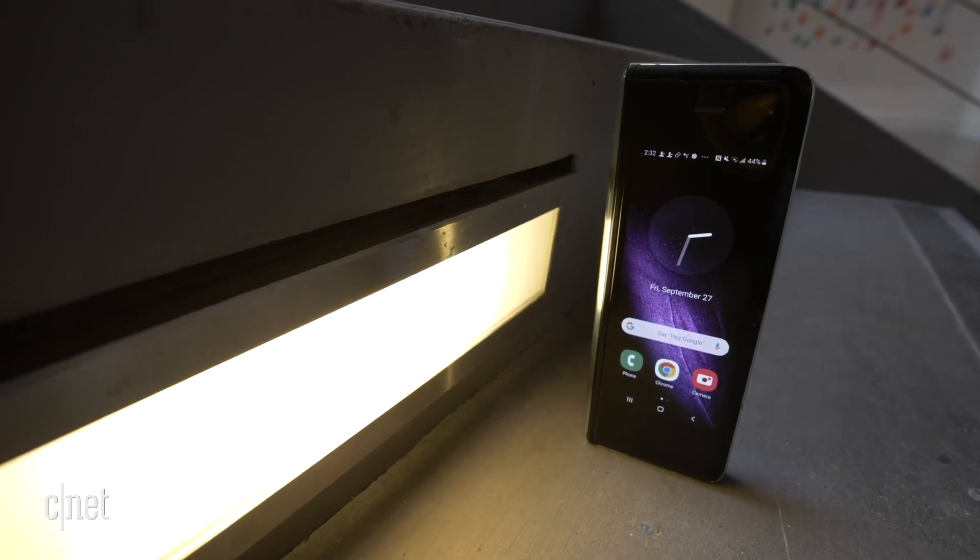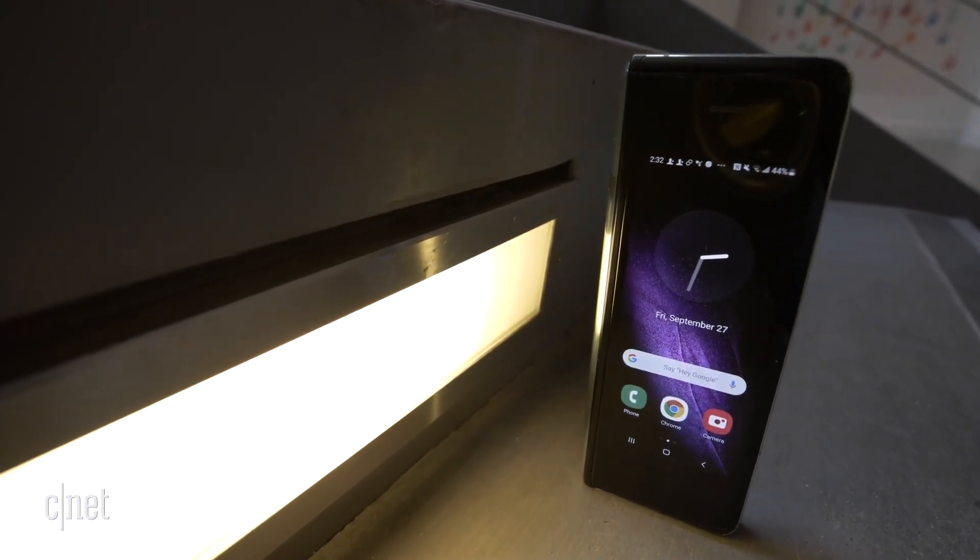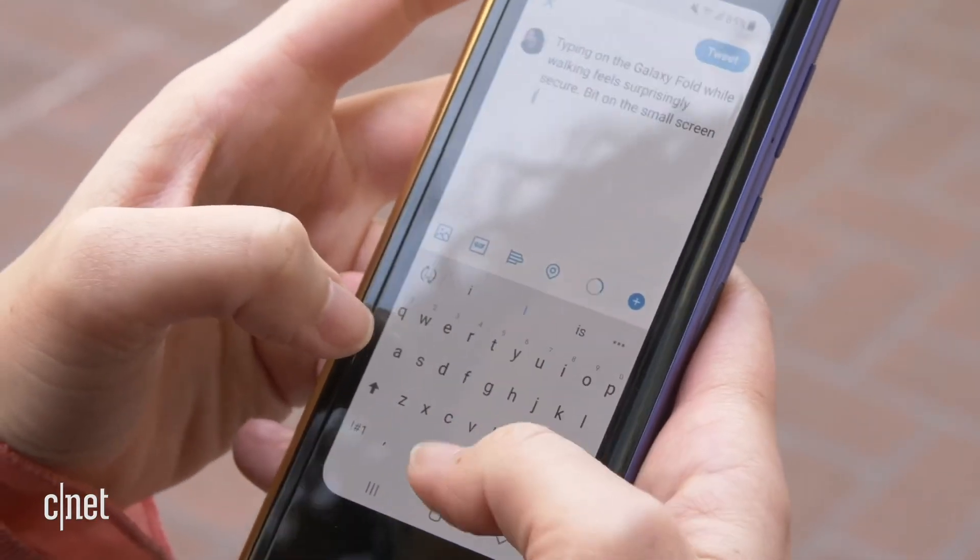That means the hinge and folding screen will be used every time you want to do anything significant — the Razr will also run into this issue. The Galaxy Fold may have an oddly tall and skinny cover screen, but it's definitely more useful than a 1-inch display.